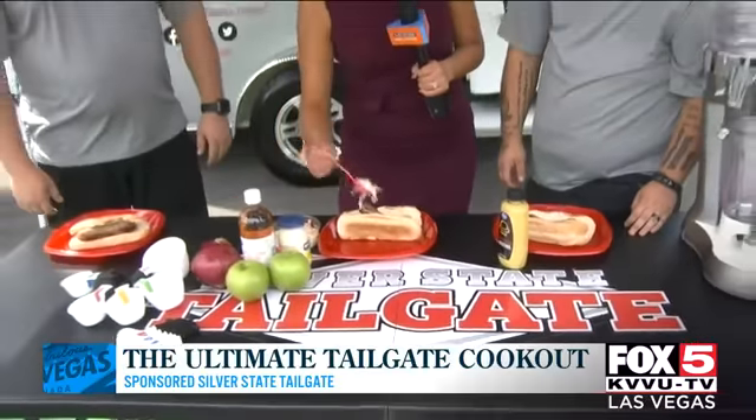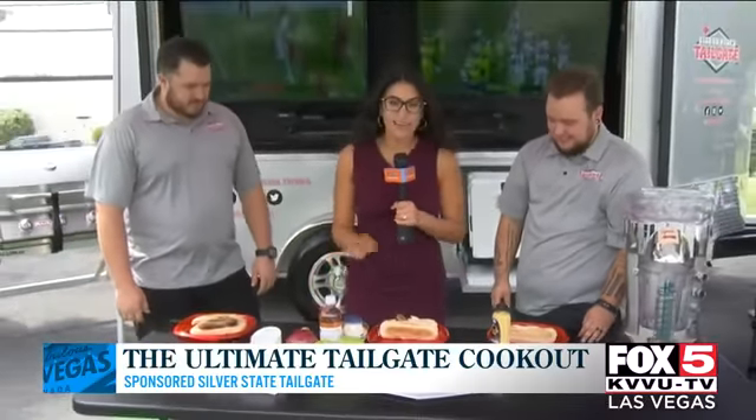Now that the brats are done, we're going to top them with that apple slaw. For the full recipe, you can go to our More Fox 5 Facebook page.